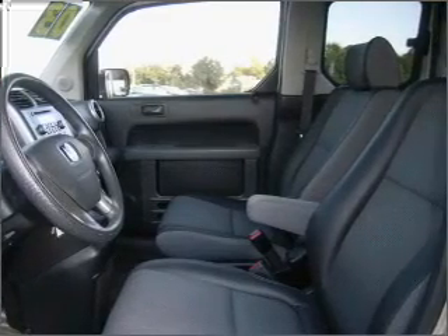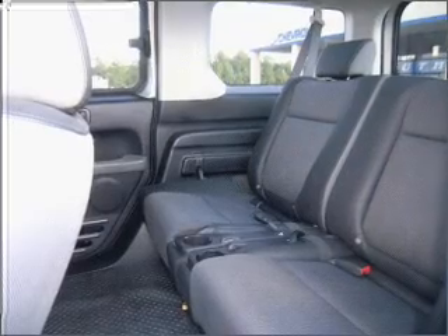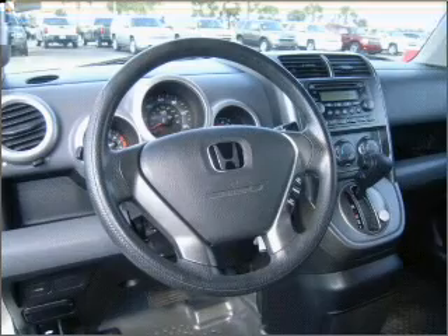Experience a more exhilarating ride with the sunroof open. Drive safer and more fuel efficient with the cruise control. Enjoy the ability to tilt your steering wheel to a comfortable angle. Lock and unlock doors with the click of a button with power doors.